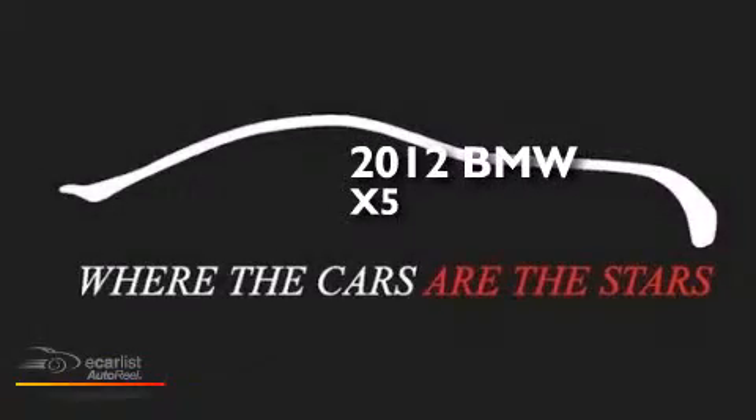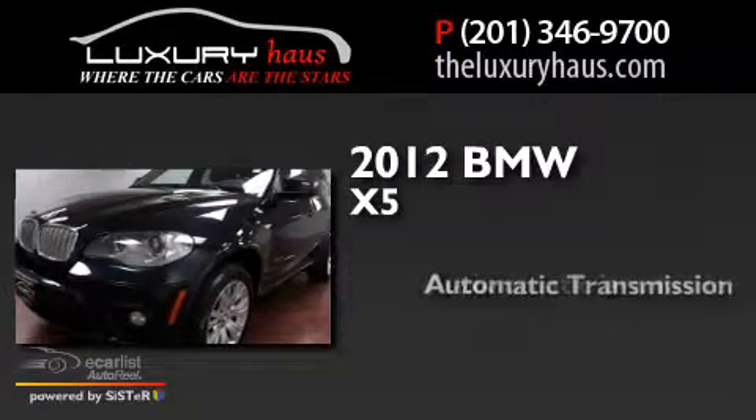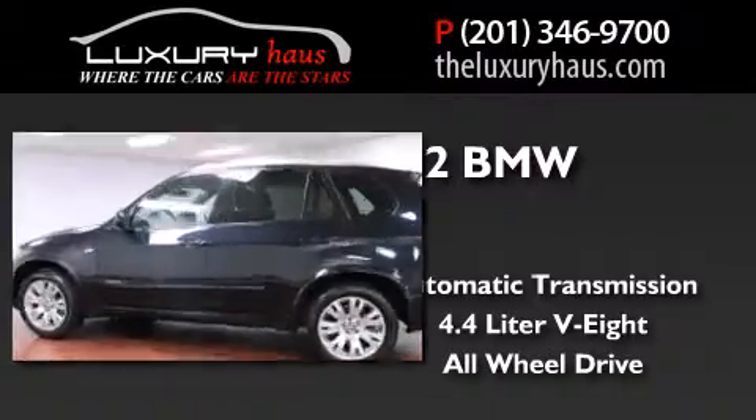This is a 2012 BMW X5. This crossover has an automatic transmission, a 4.4-liter V8, and the added safety and control of all-wheel drive.